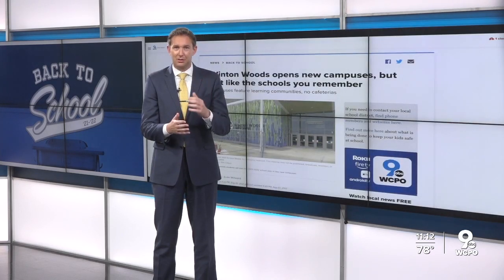Students start in that $37 million South Campus tomorrow. Some classes have already been happening in the North Campus. You can read more about the process of designing these new schools and how Winton Woods measures success at WCPO.com and in the WCPO9 app. Good luck to all those students tomorrow.